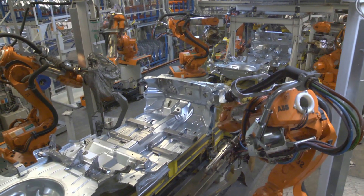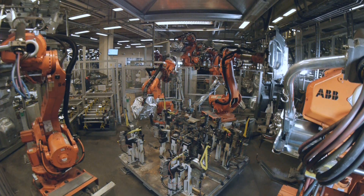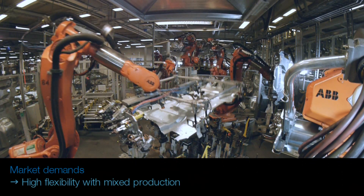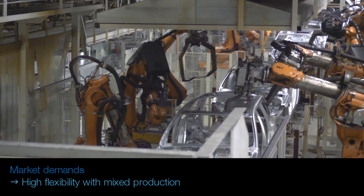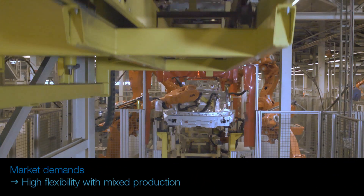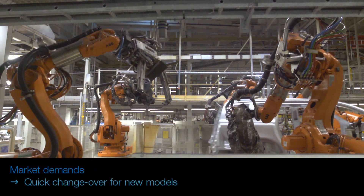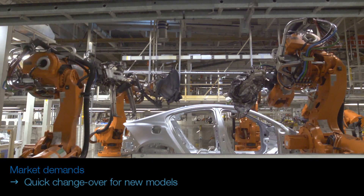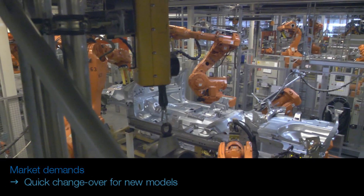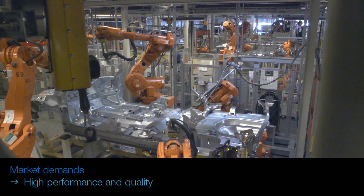Over the years, ABB has, in cooperation with our customers, experienced an increased need for flexibility in production. Today, many car producers design their production lines for random production of many variants and to be able to introduce new car models on the fly. All flexibility demands have to be combined with a high production uptime and with good performance to final delivery of a high quality product.